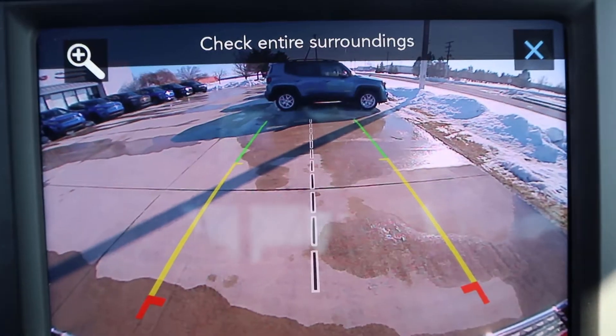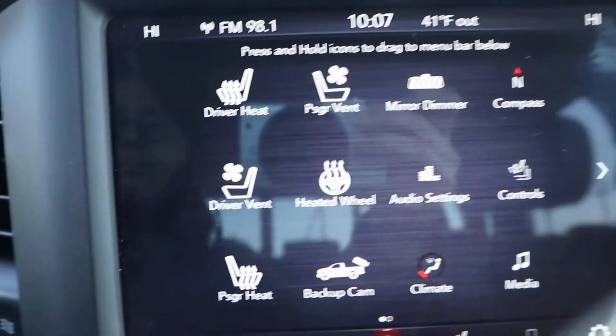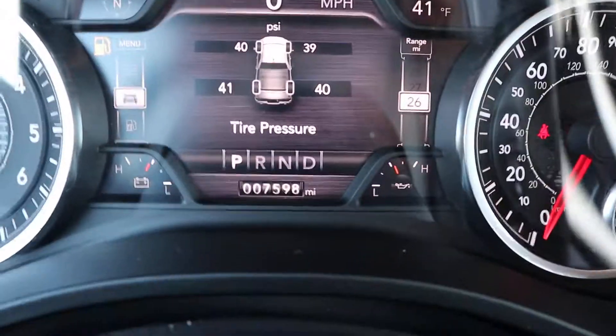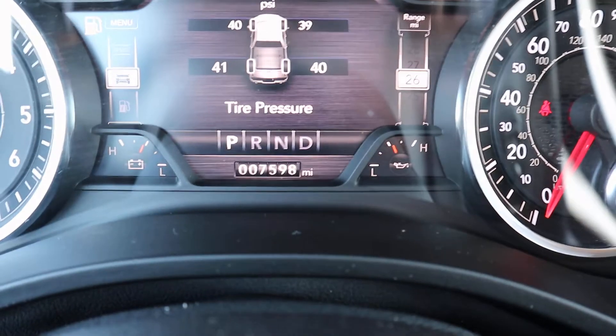Backup camera as well. If you're interested in this vehicle, give us a call here at Terry Henrichs Chrysler at 419-445-2576.